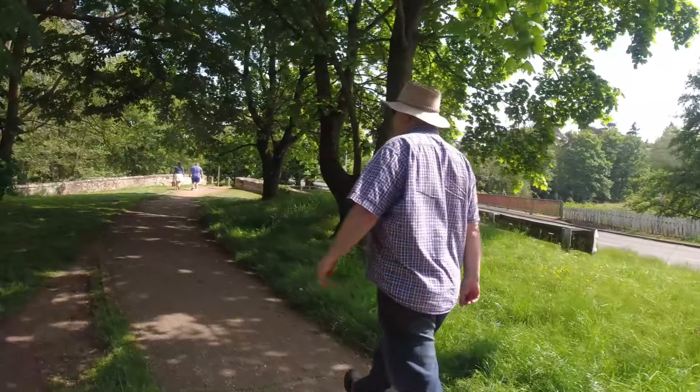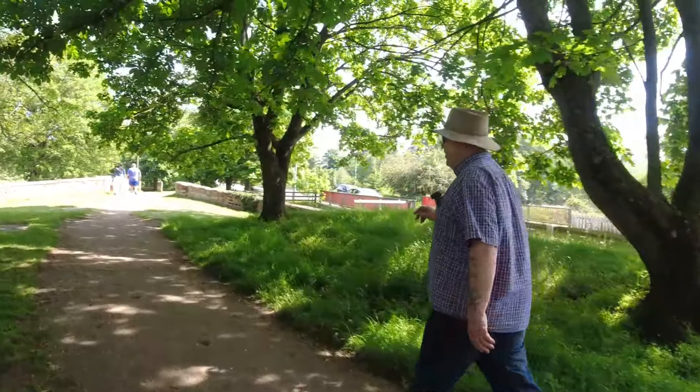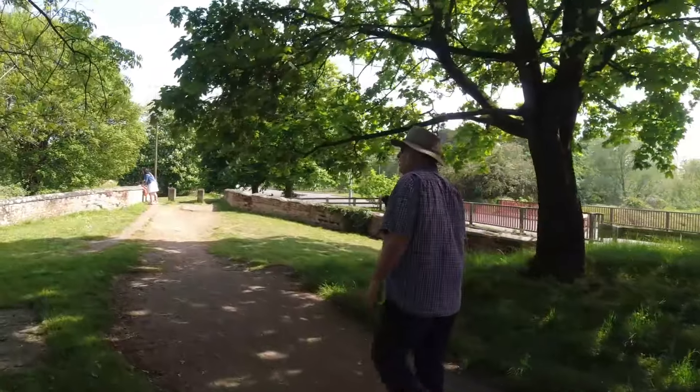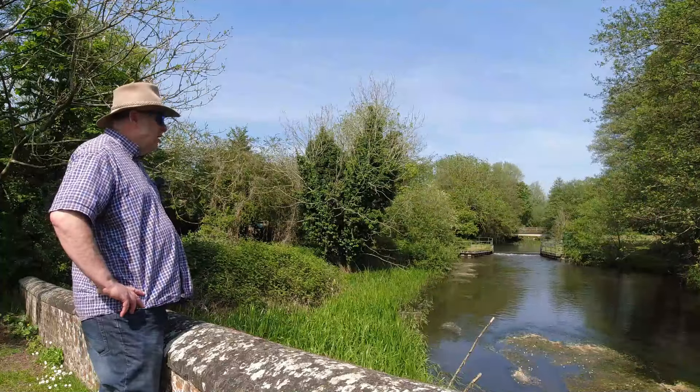Here we are at venue two — it's just on the outskirts of Thetford, just off the A11. It's a lovely mill pool with a part of the River Thet running into it. Let's go and have a look — it's full of chub, dace, roach, perch, and small pike.